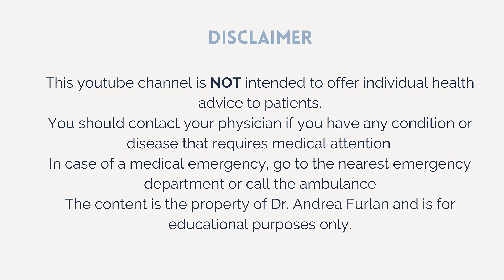Before I continue, let me remind you that this video is not intended to provide medical advice. It is for educational purposes only, and if you have a medical condition that requires treatment, please talk to your doctor to get a treatment plan for you. And if there is an emergency, please go to the nearest emergency department or call an ambulance.